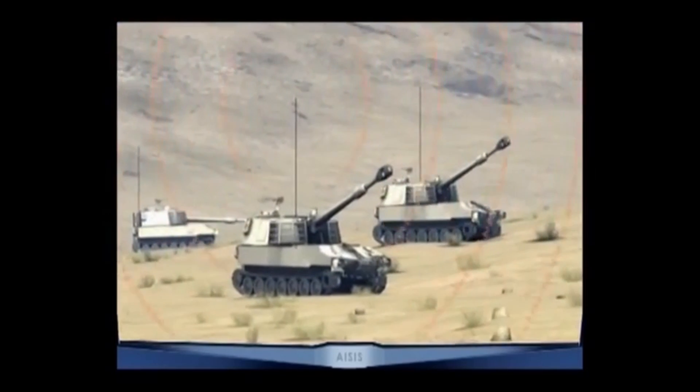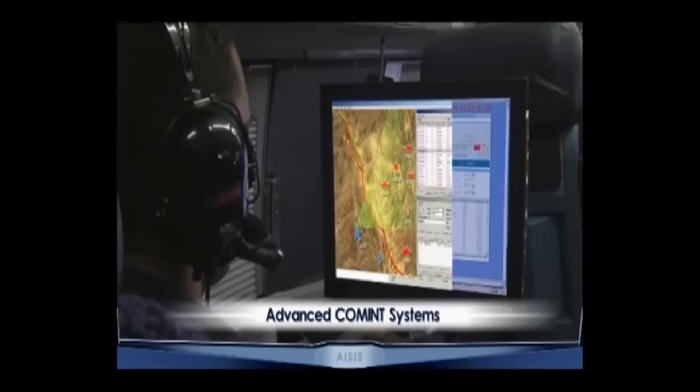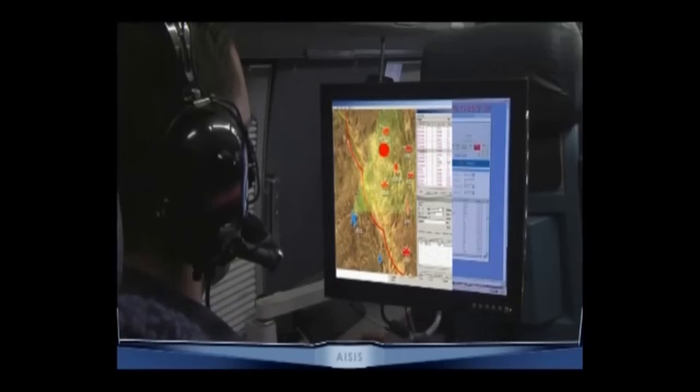The ASIS can build up a real-time electronic order of battle, EOB picture, and provide valuable, vital tactical and strategic intelligence that can be seamlessly integrated into the nation's intelligence database.